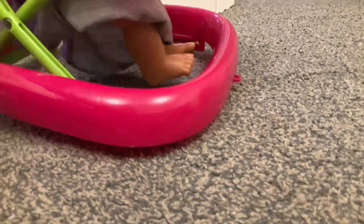Ready, set — it doesn't move as well on the carpet. I might try her on a different surface.